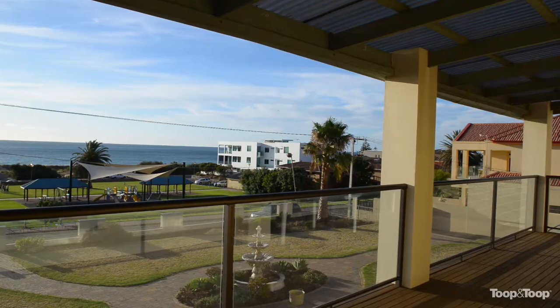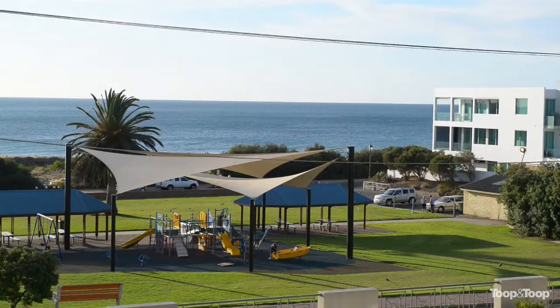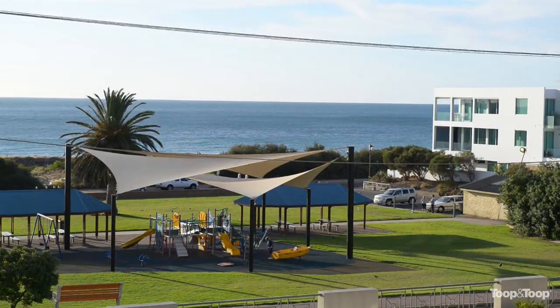Hi there, I'm Ty Reid, and thank you for clicking on the video of this property. We're at number three Marine Parade in Seacliff today, and what an opportunity we have here for you. As you can see, the views are spectacular. We're overlooking Angus Neal Reserve and we're on over 1,800 square metres of land right on the beachfront in Seacliff.